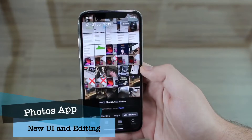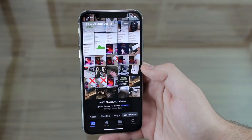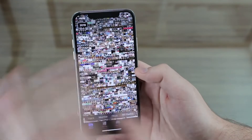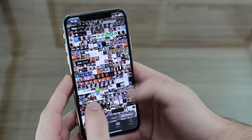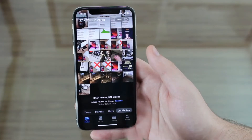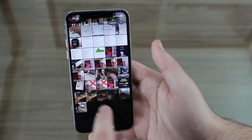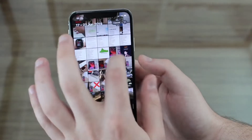Now I want to talk about Photos. If you open the Photos app, you can see the interface is completely different now. We have pinch-to-zoom so we can zoom in and out on different photos across specific periods of time — years in this case. We also have zoom buttons at the top so you can do that pinching thing with buttons or with your fingers.